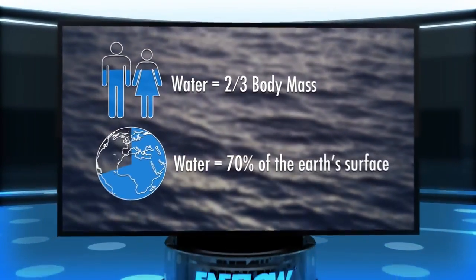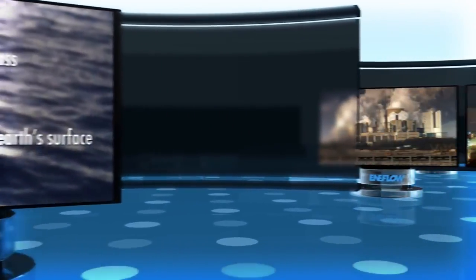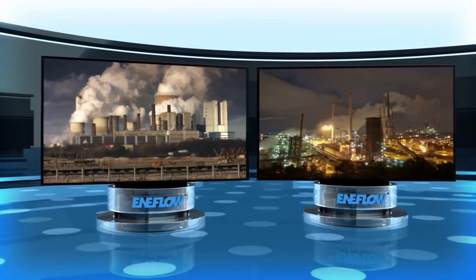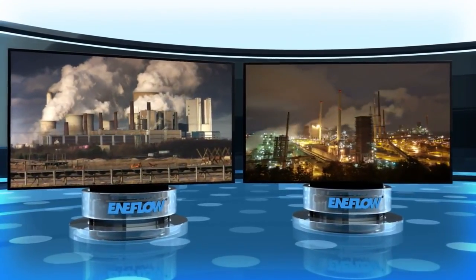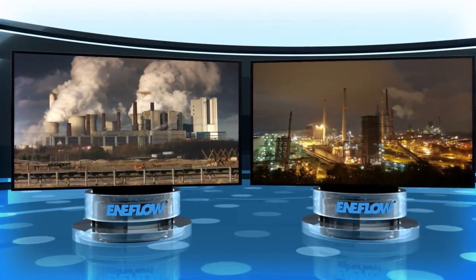And just as it makes all of our lives possible, water is also the lifeblood of industry. Almost every industrial and commercial facility in the world processes water in one way or another. Right now,